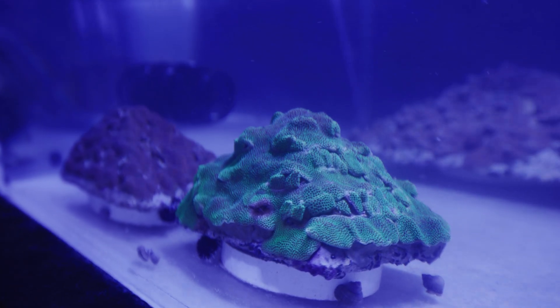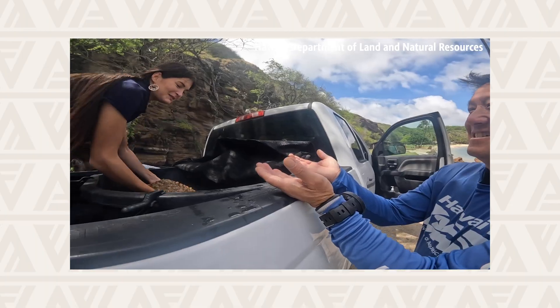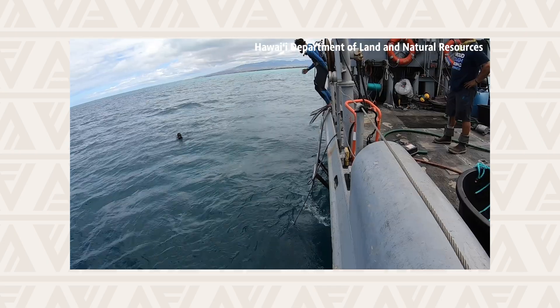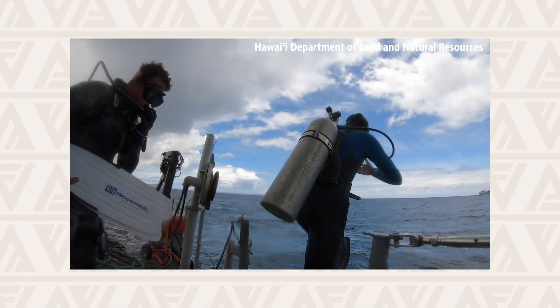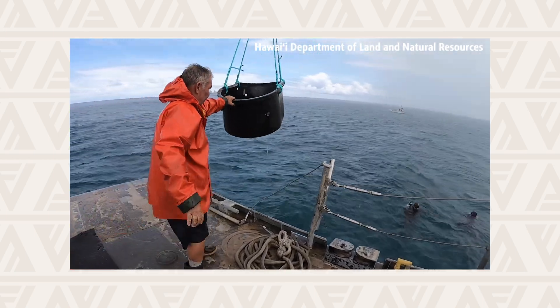Once the corals are fully covered and ready for outplanting, we have to logistically get everything ready. We'll have to get boats ready, get all our tanks, scuba gear, everything set up for a particular day — picking when surf is down, tides are good — so we can go out and outplant the corals.